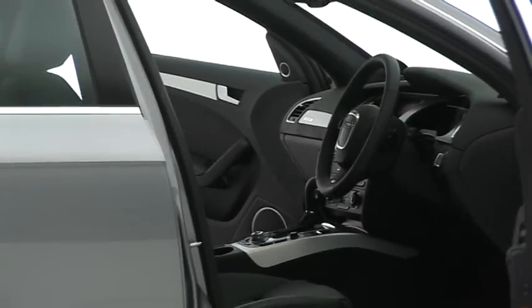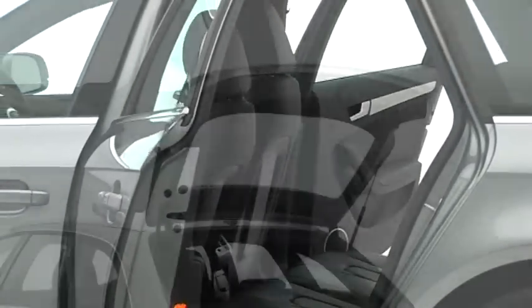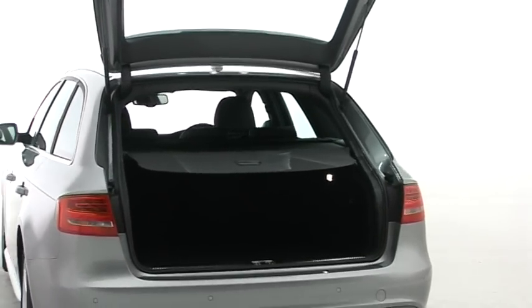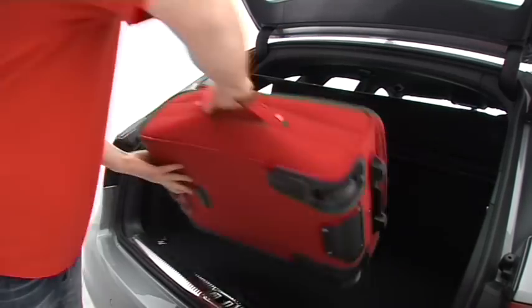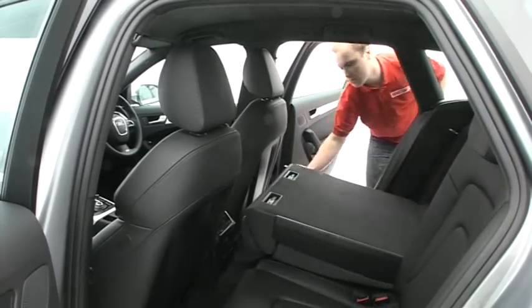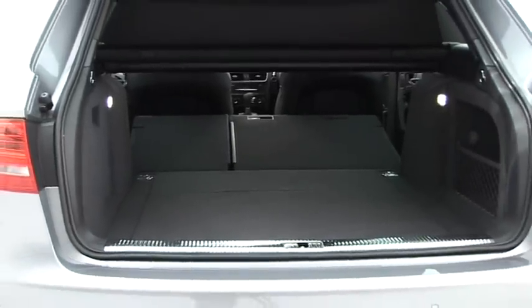With the seats in place, the A4 Avant offers more space than its German rivals, the BMW 3 Series and Mercedes C-Class. It's a good shaped boot too, which is free from intrusions and easy to use, although the seats don't fold down perfectly flat and the Mercedes offers more space in this configuration.